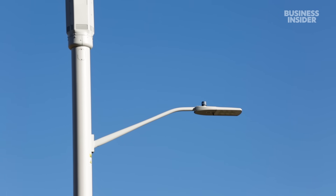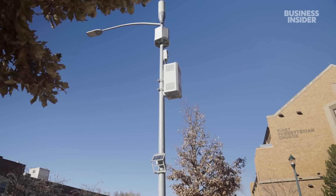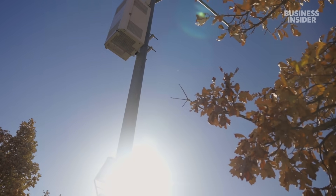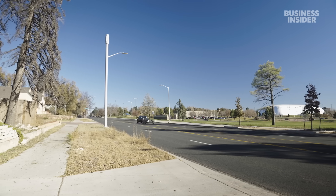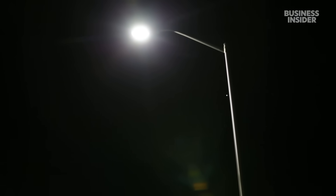Streetlights was one of our early pilot projects that we implemented. What we did is we actually implemented streetlight controllers, which is basically just a device that connects to the top of a streetlight fixture. From the data that's collected, we're able to tell the condition of that streetlight — if a vehicle hits that pole, we would know that. We would also know if the bulb goes out.